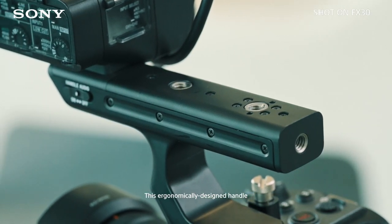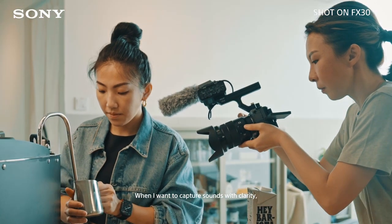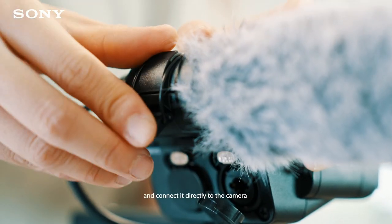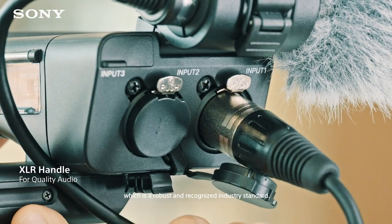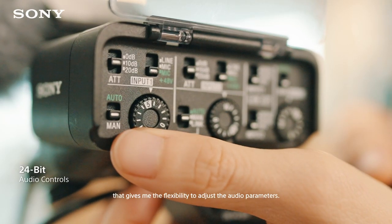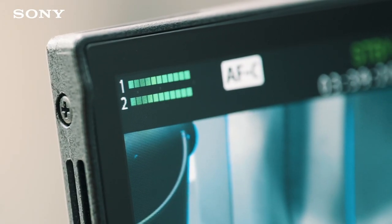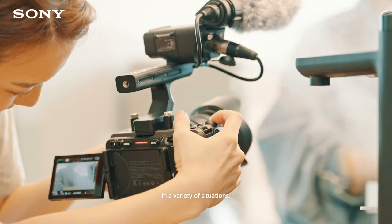This ergonomically designed handle also serves as an audio capturing device. When I want to capture sounds with clarity, I can simply attach a microphone and connect it directly to the camera via an XLR cable, which is a robust and recognized industry standard. It also comes with 24-bit digital audio and analog controls that give me the flexibility to adjust the audio parameters. With this, I know I'm able to record good sound in a variety of situations.